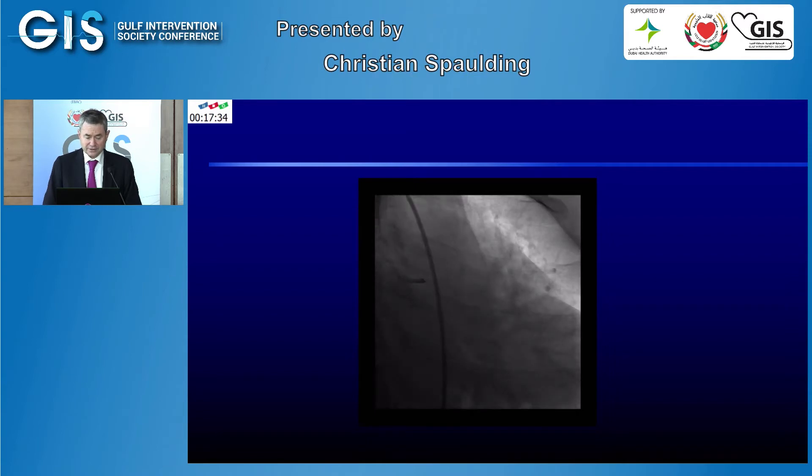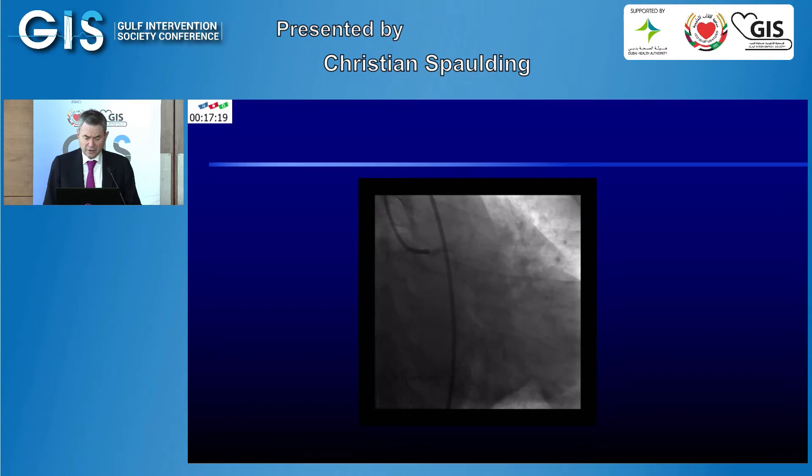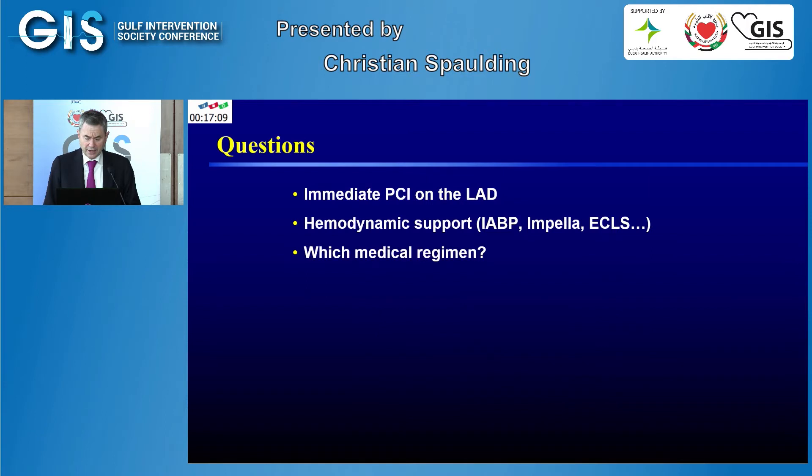This was because the patient met criteria for cardiogenic shock and would need more than angioplasty. On the coronary angiogram, the ostial LAD was occluded. There was also a haziness at the beginning of the circumflex, raising concern that the thrombus extended into the circumflex. Another view confirmed the occluded LAD, and the right coronary artery was normal. The questions again were: what should be done? Should immediate PCI be performed on the left anterior descending artery?